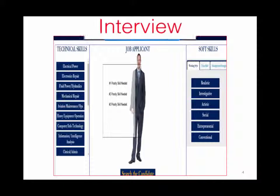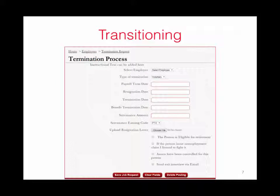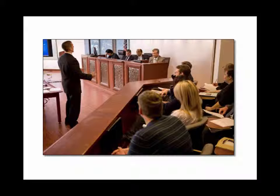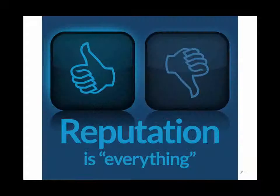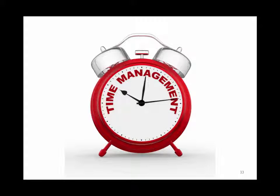By automating every phase of the employee lifecycle, Copilot helps protect and promote your desired corporate culture. Copilot's automated system minimizes your exposure to litigation, protects your reputation, increases your bottom line, and maximizes the efficiency of your HR staff.